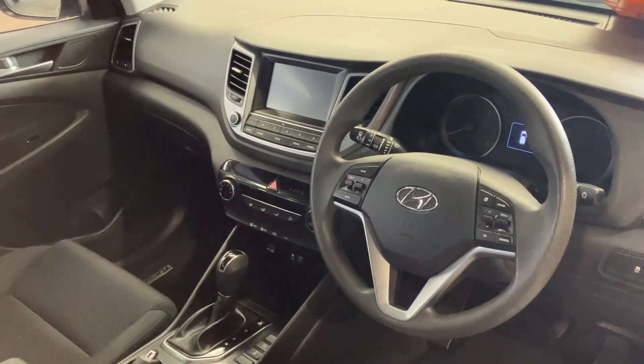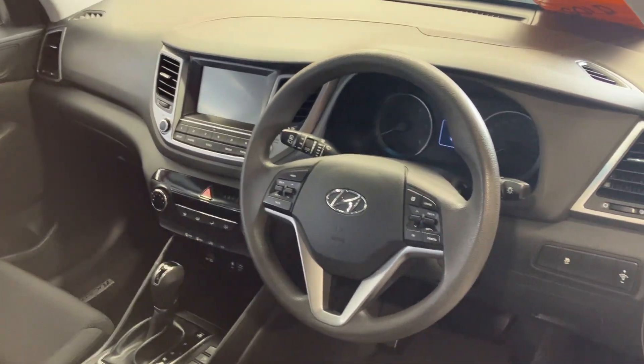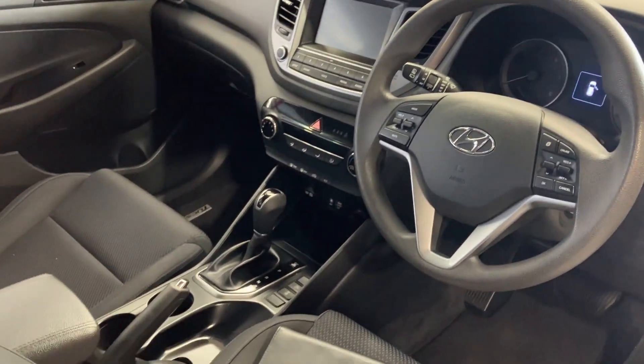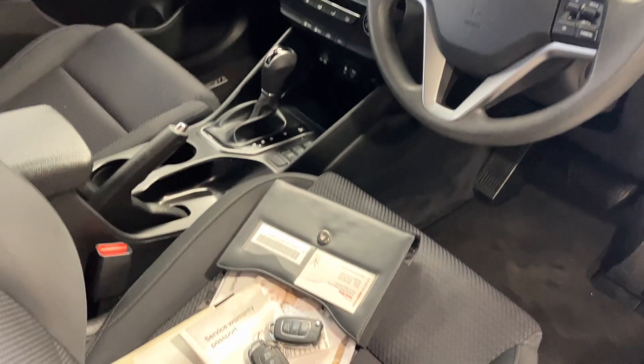No wear on the steering wheel, steering wheel's in good condition. Bluetooth connectivity, automatic, two keys, great logbook history in it.